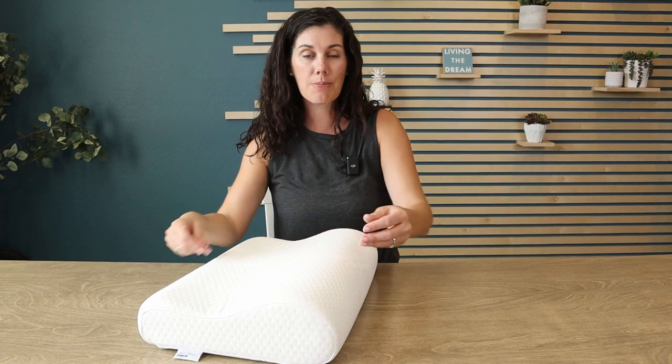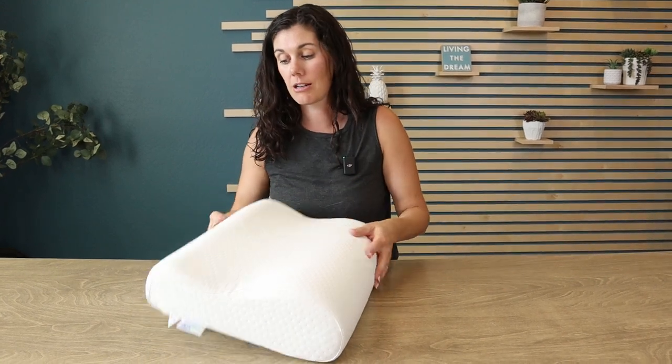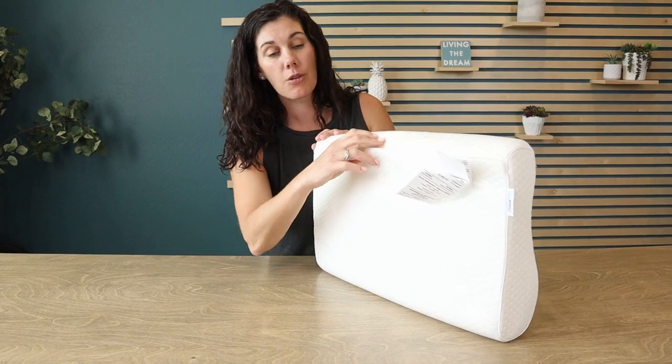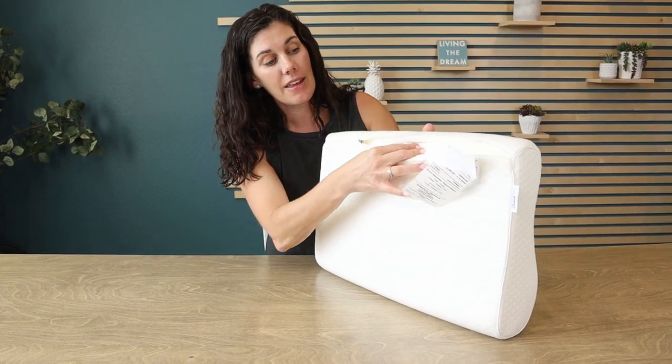What I like about it is that you can put a regular standard pillowcase on here, but it also has this cover that you can take off, which is of course machine washable. The foam pillow inside is what you're trying to protect.